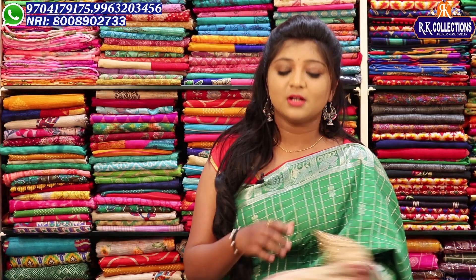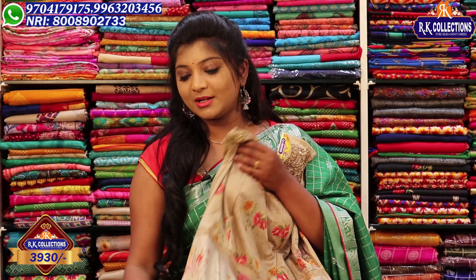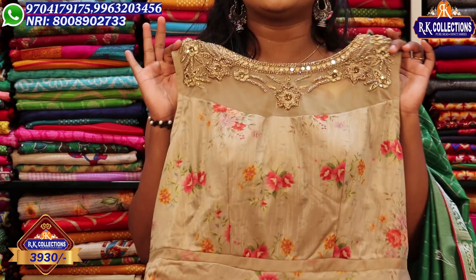We have various dresses — long line dresses, crop tops, cotton varieties, and a number of collections. For the next dress, we have a very heavy look with a cream color combination, priced at 3,930 rupees.